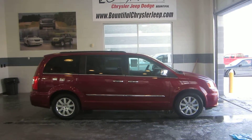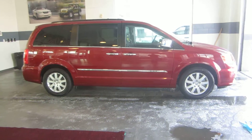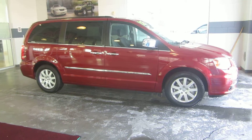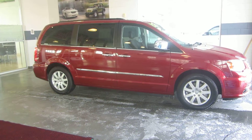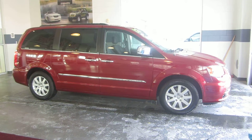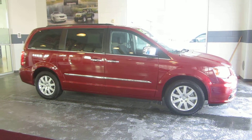What we have here is a 2012 Chrysler Town and Country. This van is very nice with many great features to include fog lights, color key bumpers, roof racks, aluminum alloy rims, leather interior, and steering wheel audio controls.